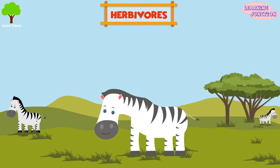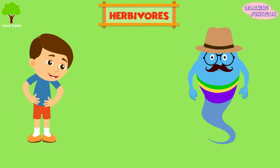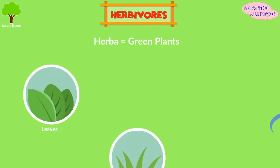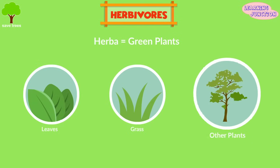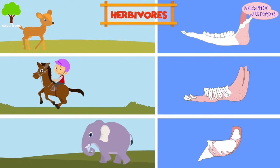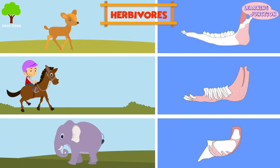Herbivores. These are the animals whose primary food source is plant-based. The name herbivorous comes from the Latin word herba, that means green plants, and that's what herbivorous animals eat all the time — leaves, grass, and other plants. Some herbivores like deer, horses, and elephants have teeth that are adapted to easily grind vegetable tissues.